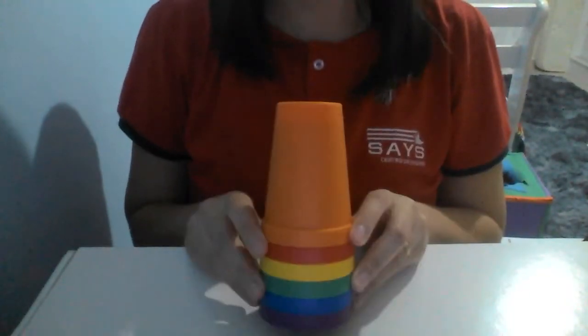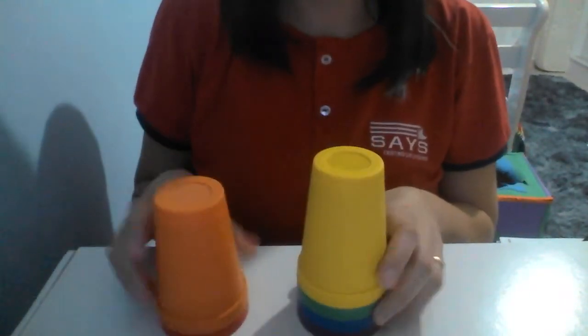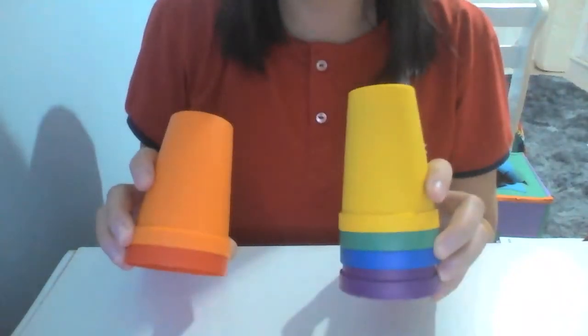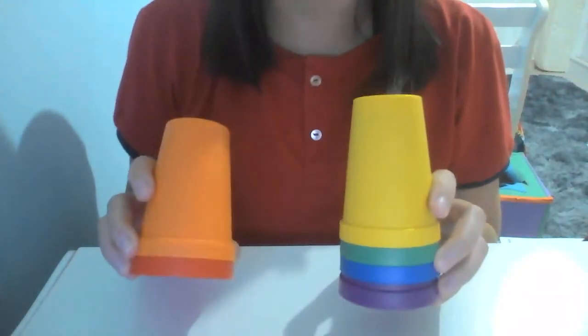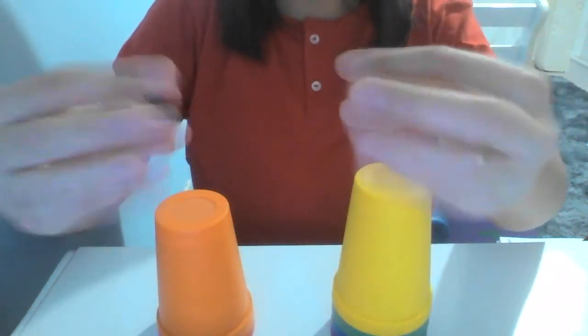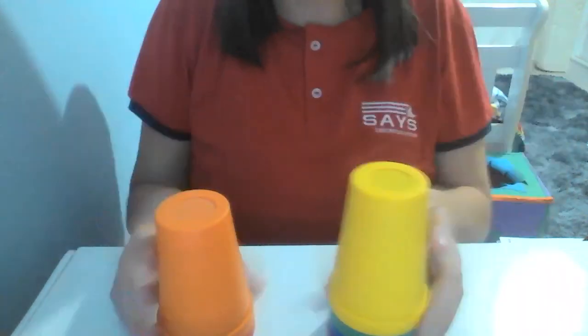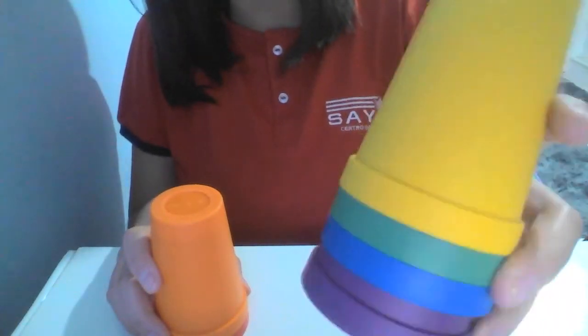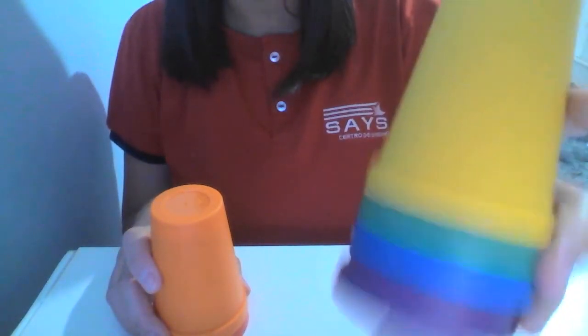Now, look! My cups are here, yes? Which group of cups have more? More! Look at me! I have more cups here!